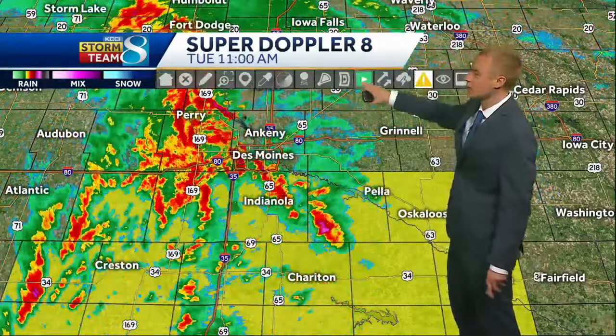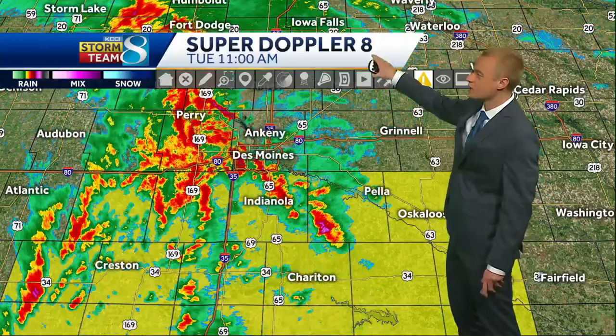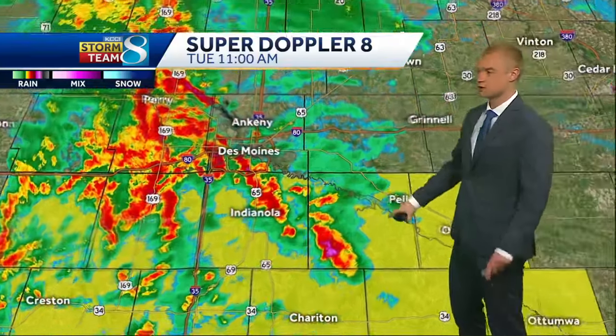Another storm is moving into the city, and there's a mean-looking cell moving up towards about southwestern Marion County — Melcher, Dallas — just to the south and west of Knoxville. That cell a short time ago did produce some three-quarter inch size hail, a little smaller than quarter size when it was near Sheraton, about 10 or 15 miles to the south and west.